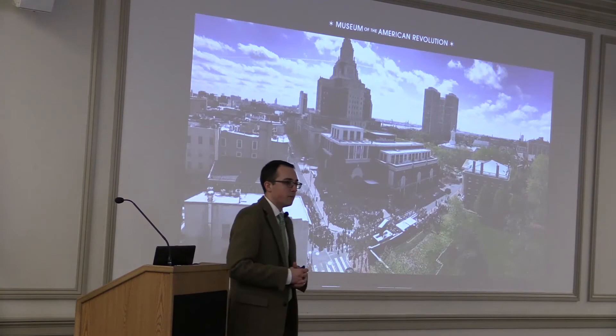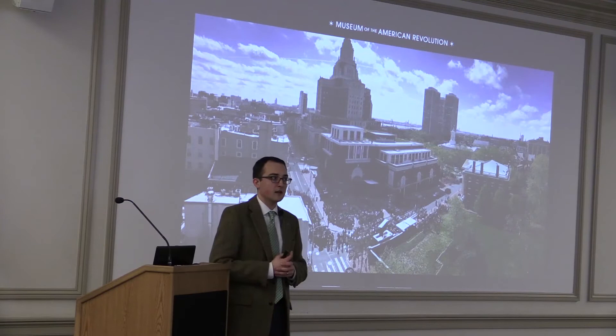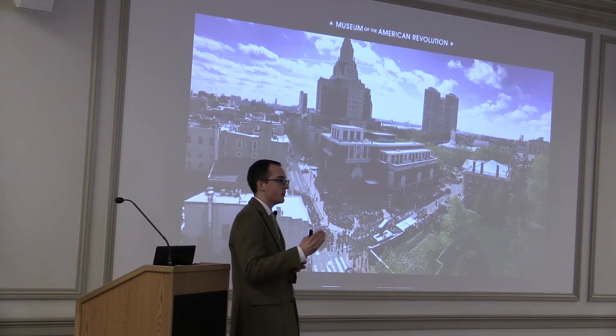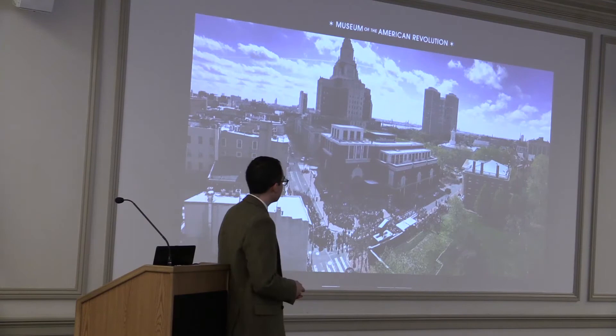The capital campaign was also doing very well. By the time we opened our doors, we had surpassed the goal. The campaign officially finished in December of 2017, reaching $165 million — surpassing our $150 million goal by $15 million. The building is paid for, the exhibits are paid for, and a small endowment for the museum was established from that portion as well.